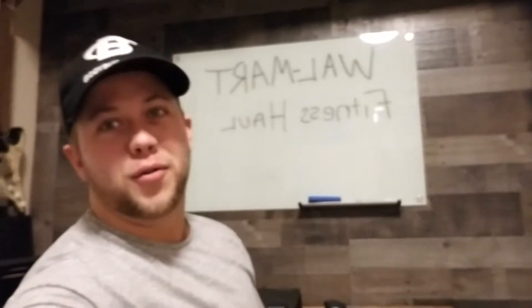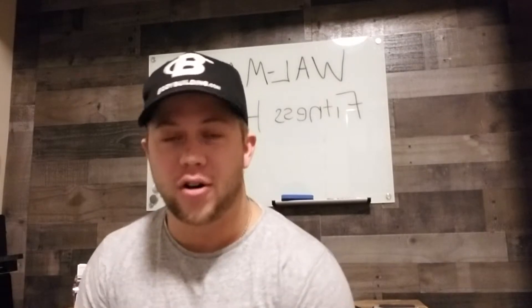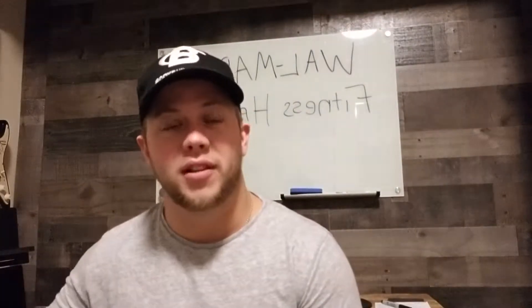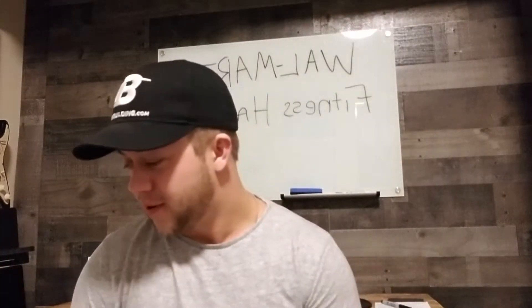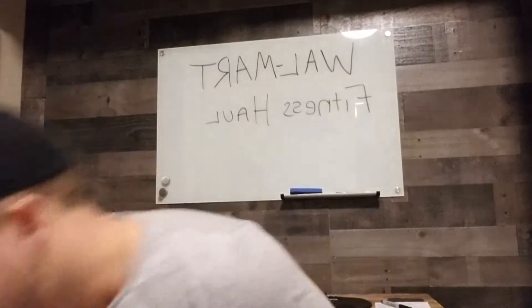Hey guys, I thought I would do a Walmart fitness haul. I've been seeing a couple people do fitness apparel hauls and I'm pretty cheap for the most part. So even though I have certain brands I specifically love, I wanted to do a little video about cheaper fitness apparel that you can get just down at Walmart. I did go to about three different Walmarts, but if you guys like the clothes, you can just order them online and really save yourself some time.